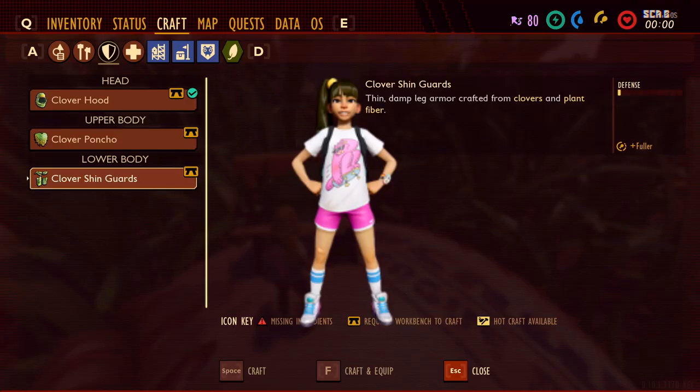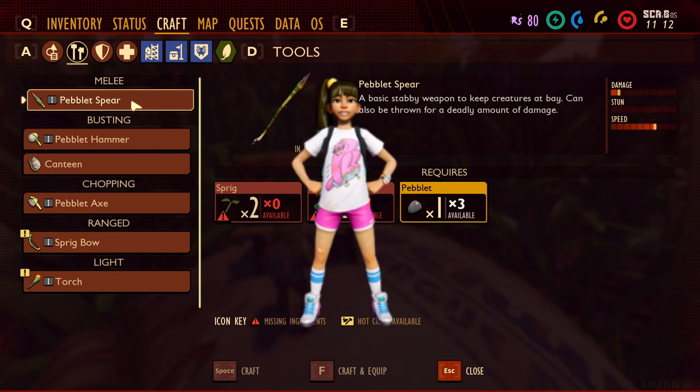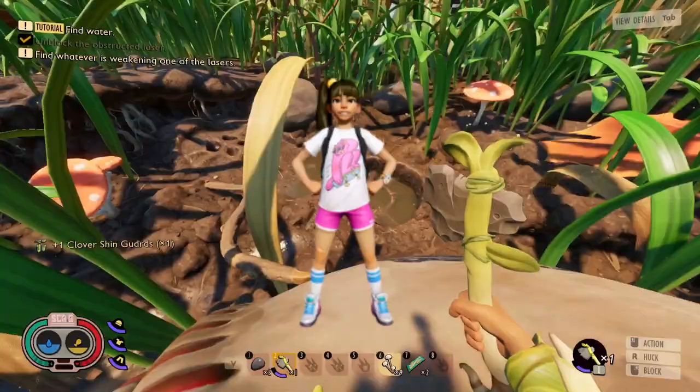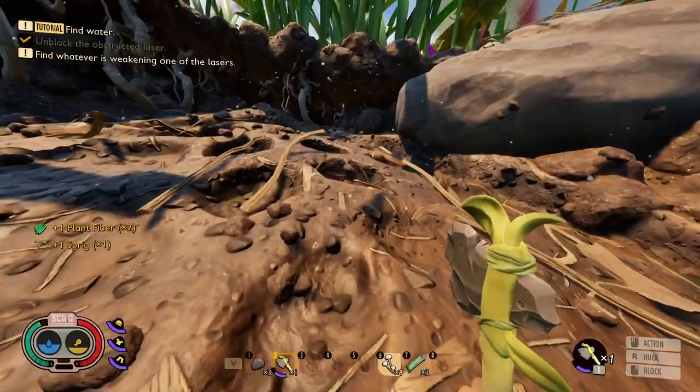The penultimate item on this list is already in the game — well, kind of. It's the scrunchie. Poops is wearing one of these, just like nearly every girl that grew up in the 1980s. It was an easy way to pull back your hair, and they were stylish for the time. A scrunchie could fit as either a landmark or a harvestable item that could give us a new type of thread.